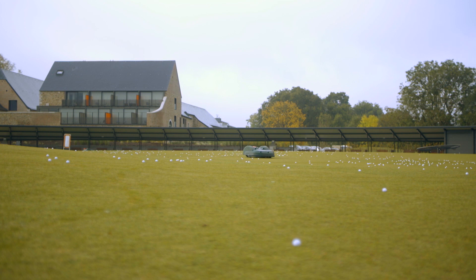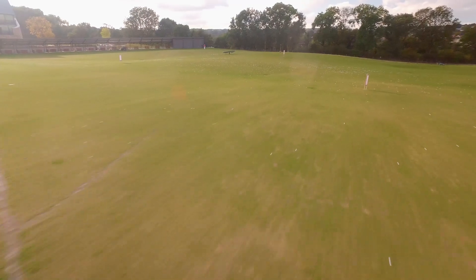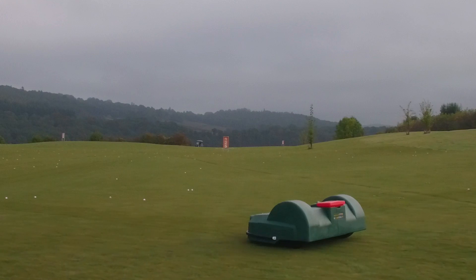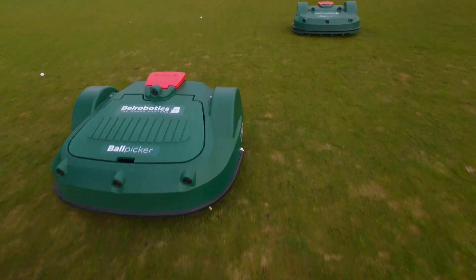The driving range is already drained. We've tried to limit the number of trees in and around the driving range to as few as possible, and we've made a few modifications — especially regarding the target for pros — so that the mowers will recognise them and go underneath.